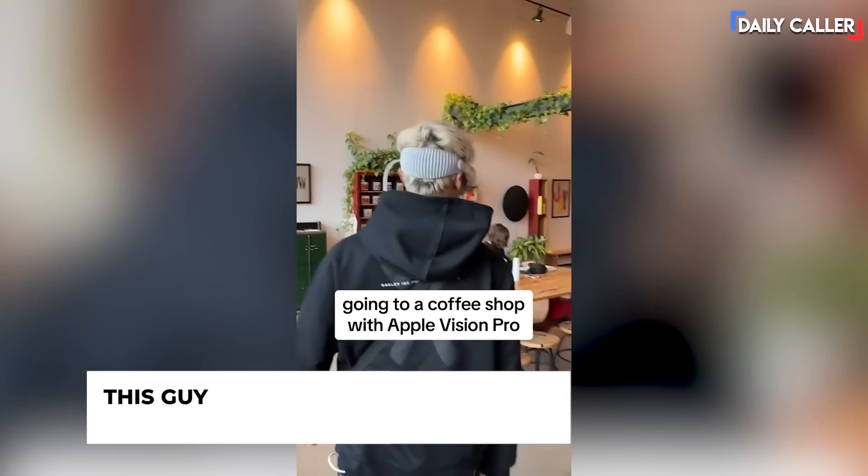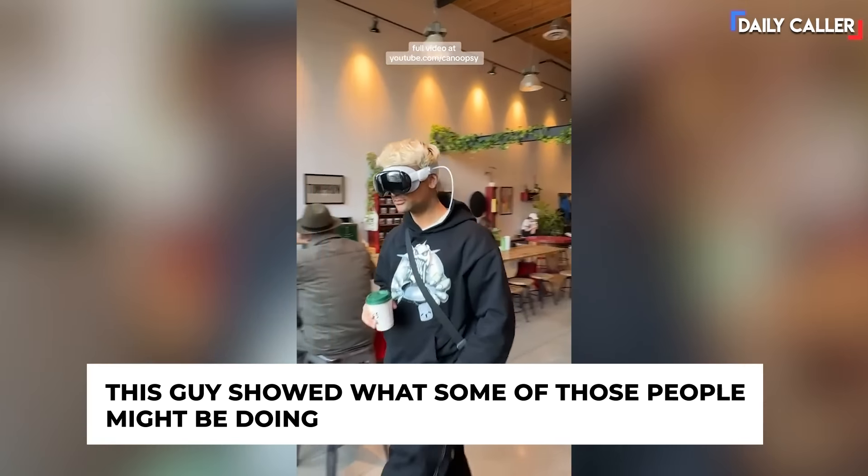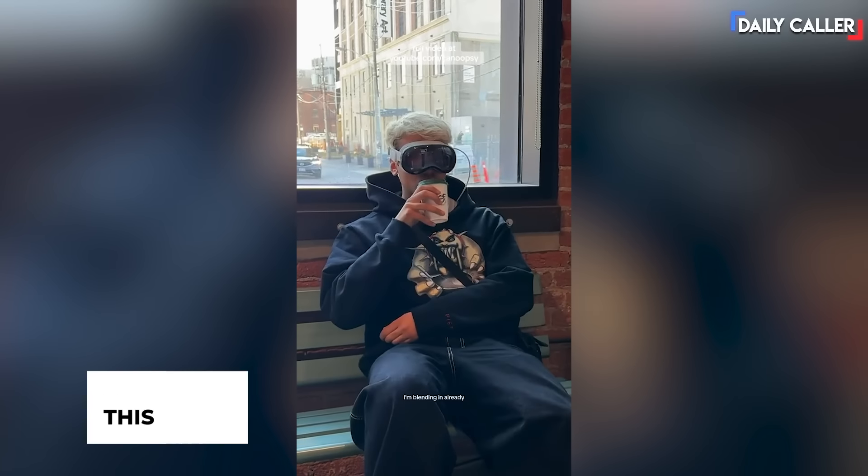I decided to head over to a local coffee shop to get a quick coffee. I went in wearing the headset and nobody really seemed to notice or care, which is a good thing. I'm blending in already.